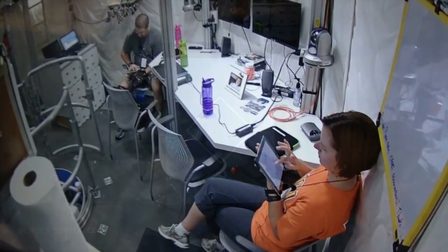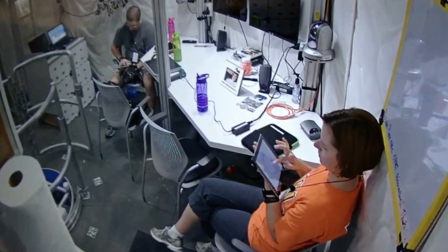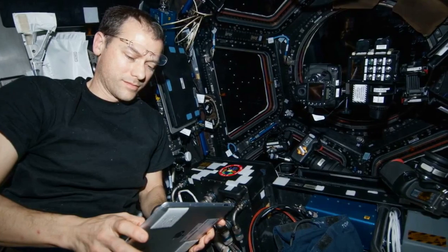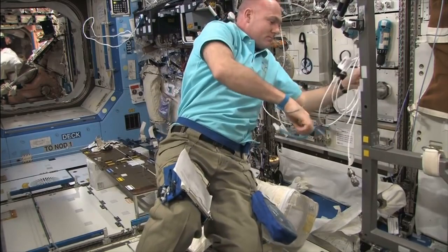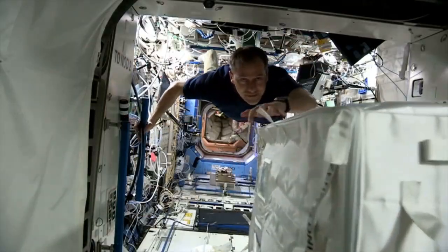Our real concern is making sure that future crew members can use their computer-based devices with accuracy, onboard and on a planetary surface after a long voyage — for example, to Mars. Imagine what might happen if faulty finger work prevented an astronaut from accurately checking the life support system on a future spacecraft.